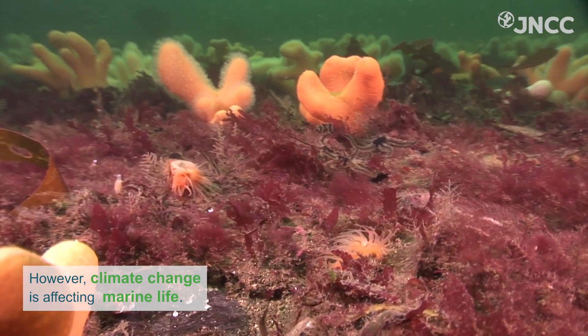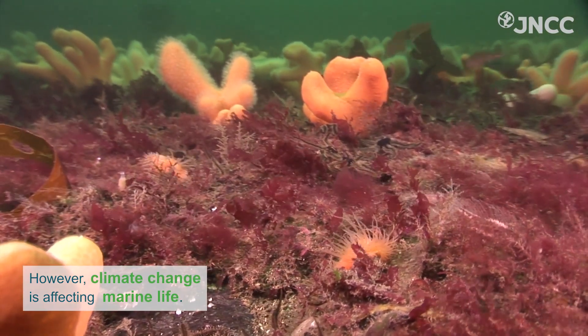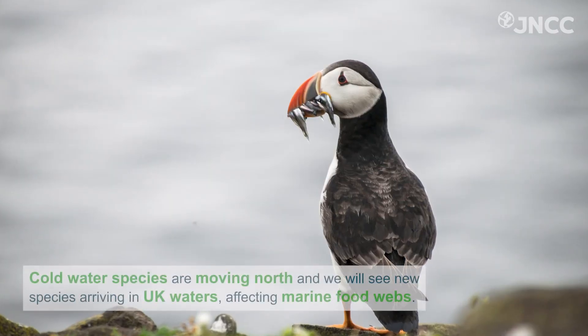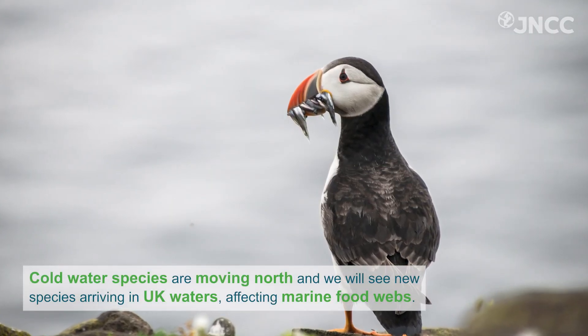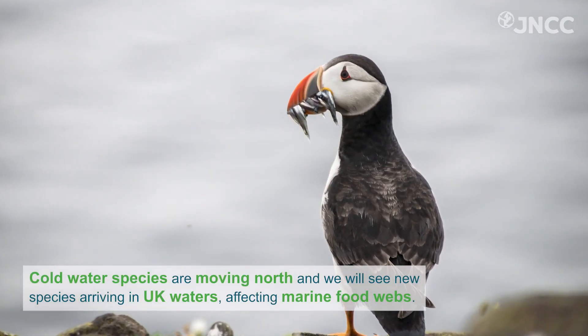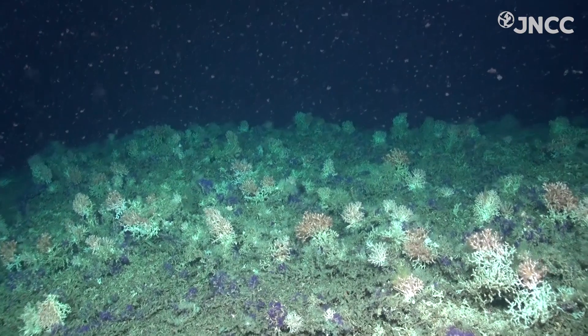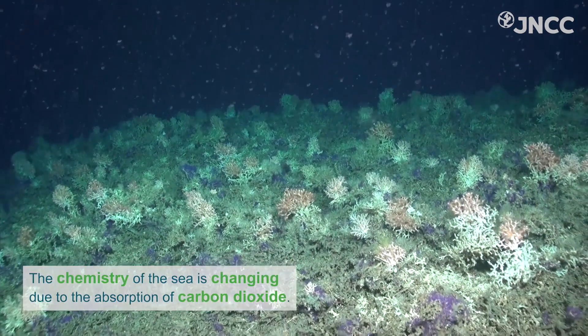However, climate change is affecting marine life. Sea temperatures are rising, which is affecting the distribution of species. Cold water species are moving north, and we will see new arrivals in UK waters affecting marine food webs.